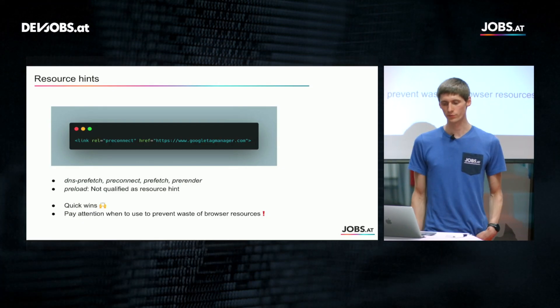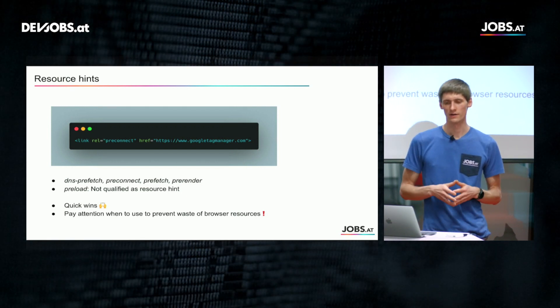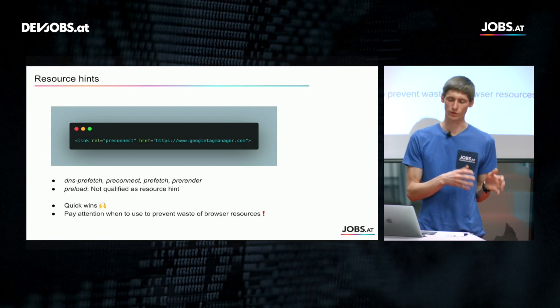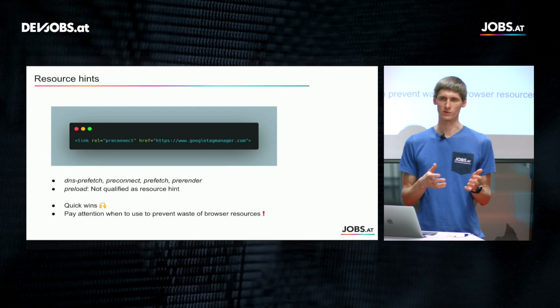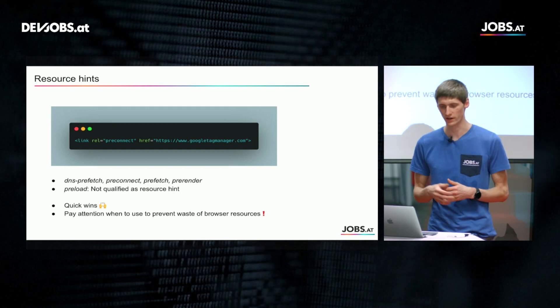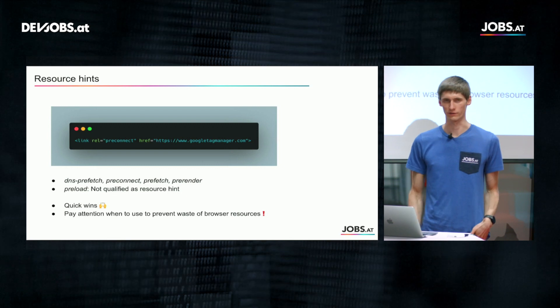One more thing is pre-load, which is not really a resource hint but similar to pre-fetch — applied on the current page. You can use it for fonts, for instance, when you know they will be used in a CSS file. You can already pre-load them to have them available faster.